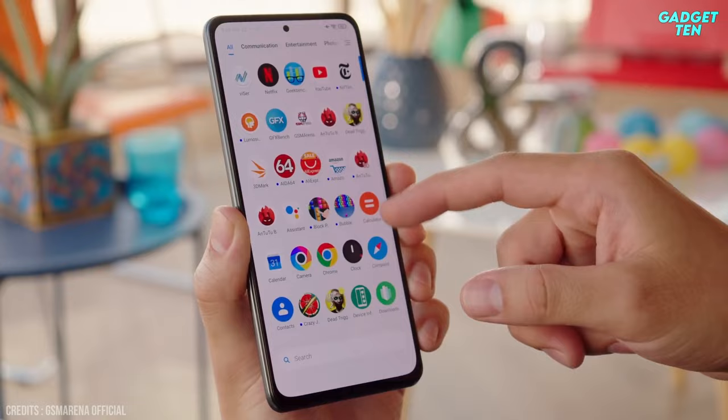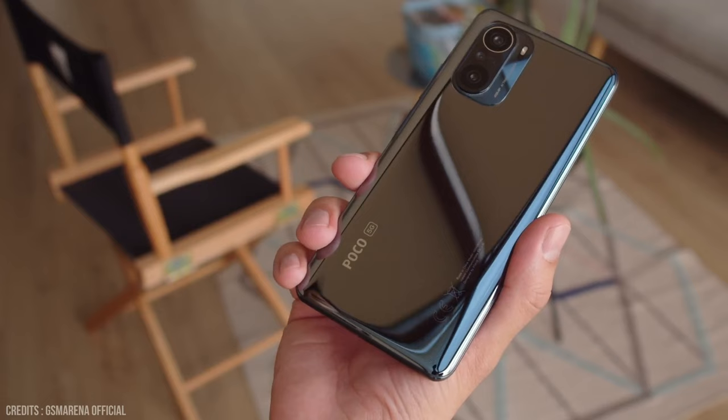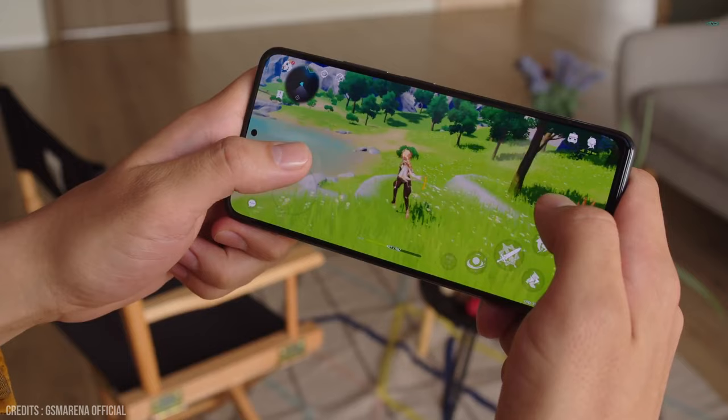A premium design and solid set of cameras make for an excellent smartphone experience. These specs allow for a true flagship experience without busting the bank.